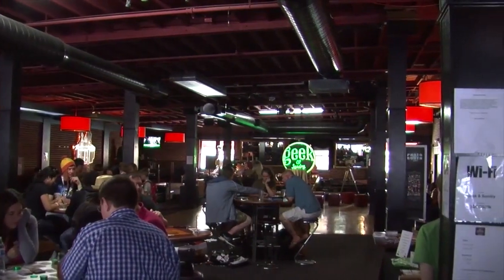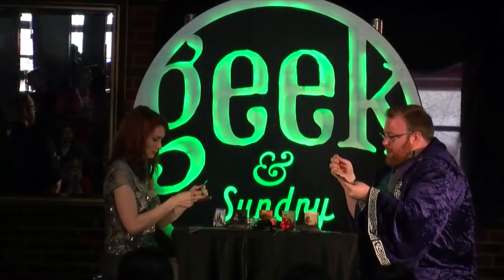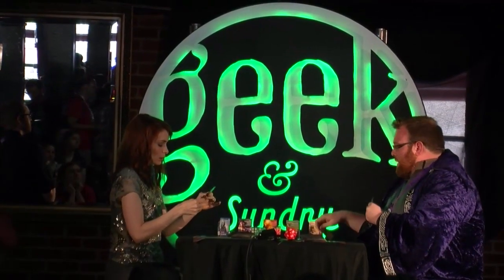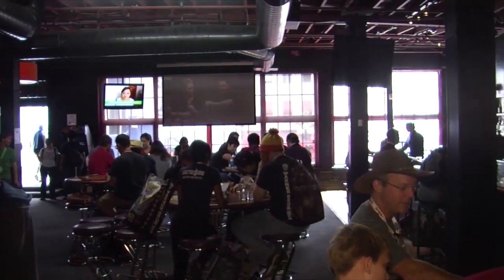We've been hanging out here with Felicia Day. She's a great fan of gaming, as everyone knows, PC gaming included. We look forward to having her reaction on a number of the titles we've been working with — we talk to her quite regularly about some of our unreleased games. She's such a great gamer and such a gracious host for this entire event, and we really appreciate the time that she's given us.